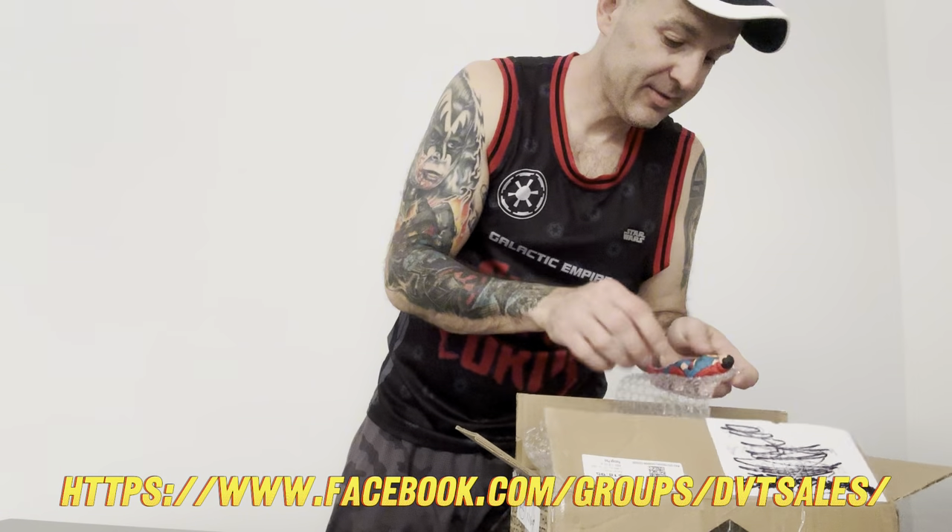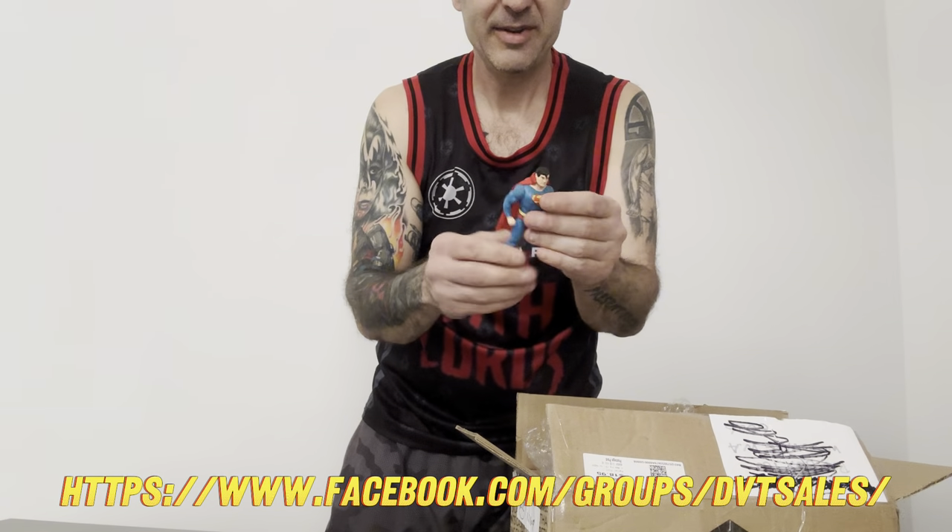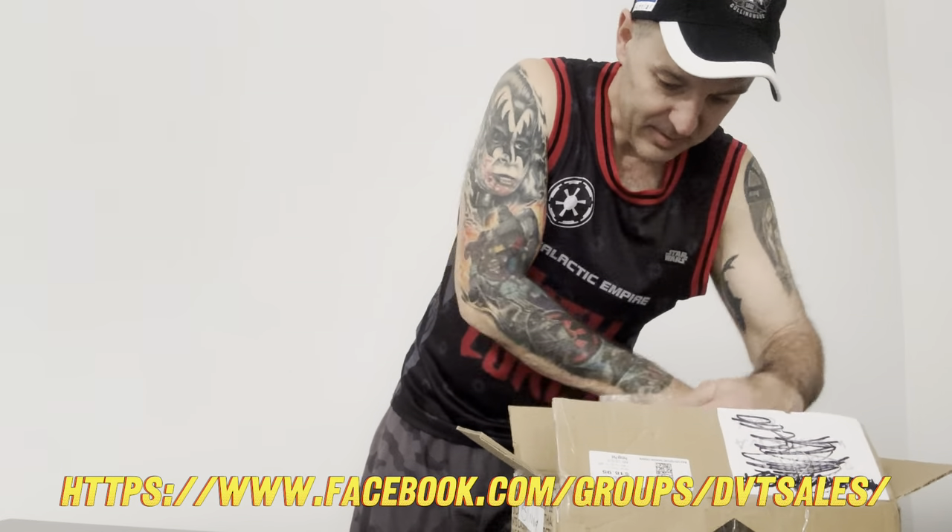So this is a really nice boxed one - it's a nice Superman. A little bit of staining on the cape and a tiny bit of discoloration to the chest and his arms. What else we got?